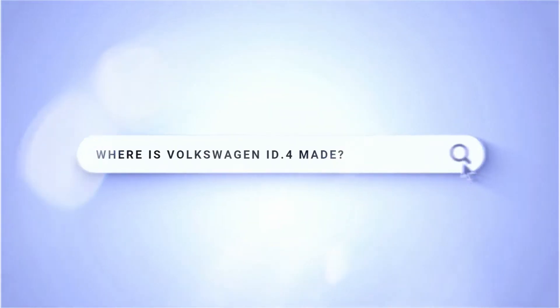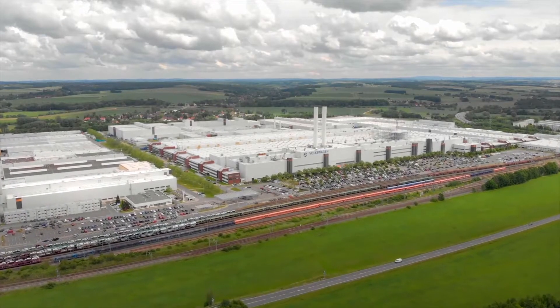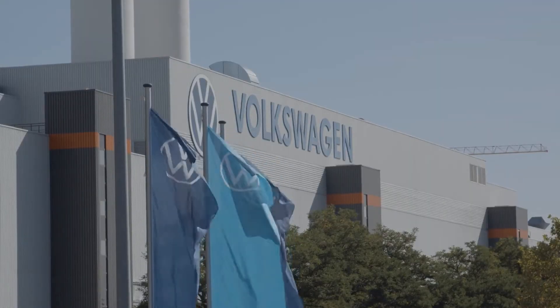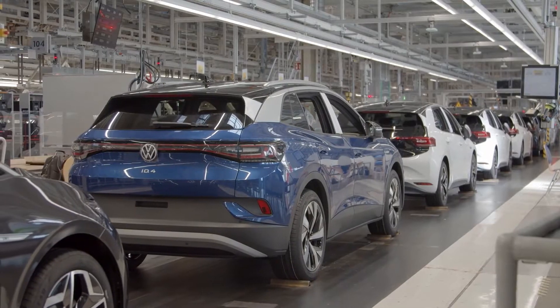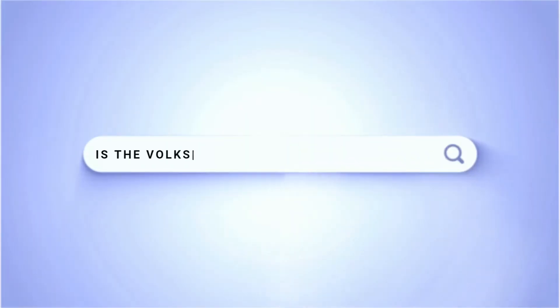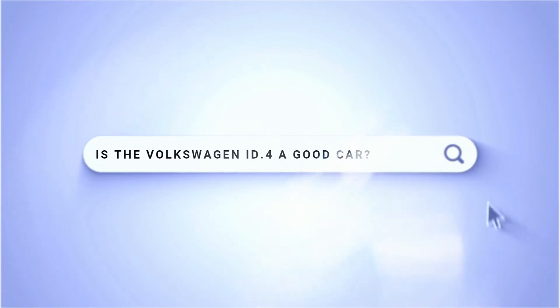Where is the Volkswagen ID4 made? The ID4 is built at Volkswagen's Zwickau-Mosel plant in Germany, and at China's Anting and Foshan plants. It will soon also be built in Chattanooga, Tennessee, to help better meet demand in the North American market.